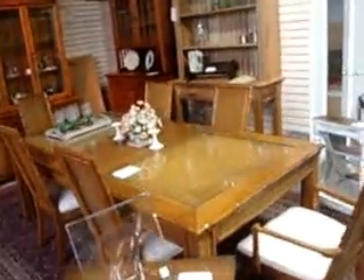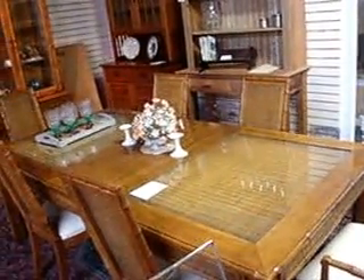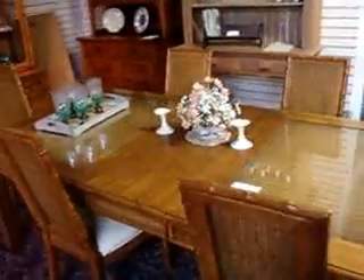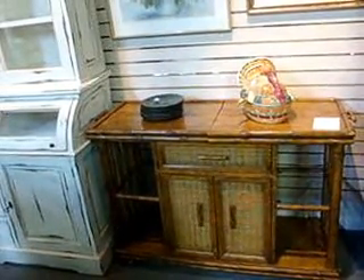We have this mid-century Asian bamboo and wicker dining room table and six chairs for $245. It comes with two boards as well — it's got a real nice look, and I don't anticipate it being here that long. There's a matching china cabinet for $295 and a matching server slash bar for $225.